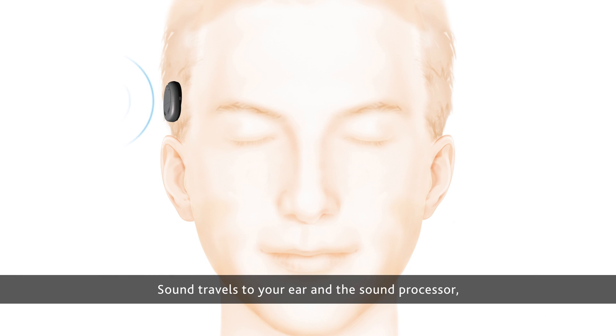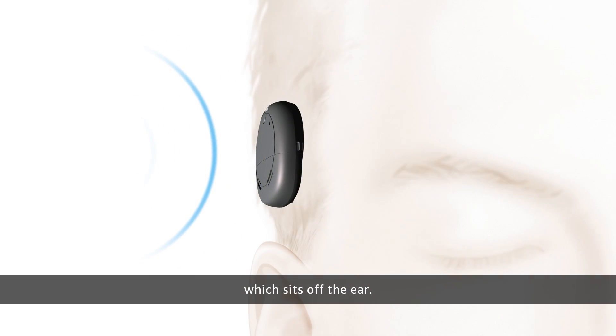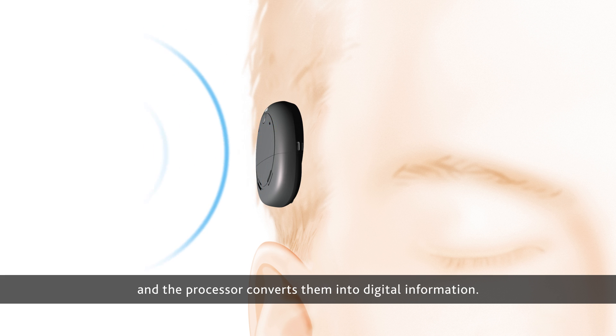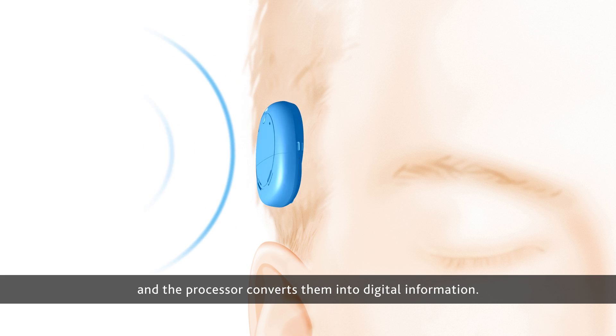Sound travels to your ear and the sound processor, which sits off the ear. The microphones on the sound processor pick up sounds, and the processor converts them into digital information.